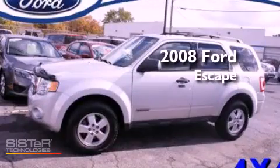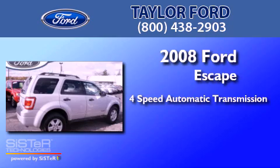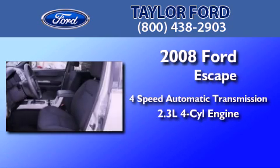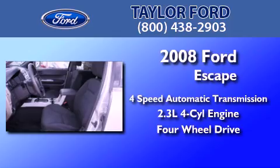This is a 2008 Ford Escape. This crossover has an automatic transmission, an inline four-cylinder engine, and the added capability of four-wheel drive.